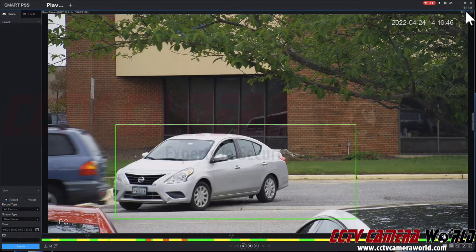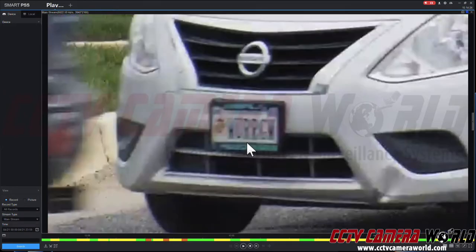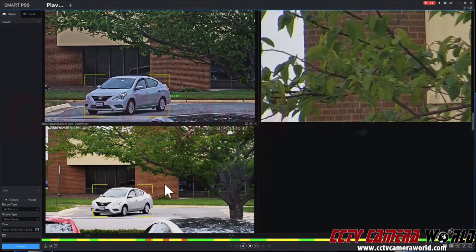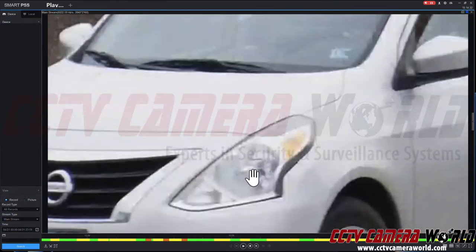While the 4K camera is not a plate capture camera, it does have a lot of analytics. As long as the vehicle is still, it'll capture the plate number. But the vehicle was moving as it was exiting the parking lot, so it didn't do the best job capturing that plate.